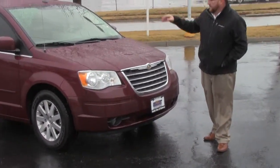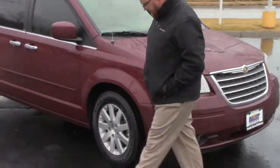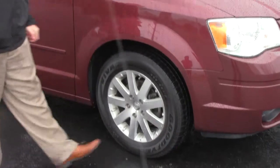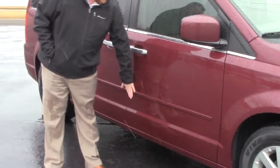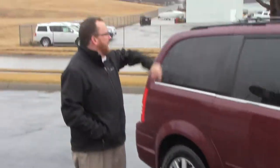5 mile an hour bumpers in front and back. Lots of chrome. Lexan covered wrap-around headlights and fog lights. 17 inch alloy wheels. Brand new Goodyear tires. Brakeway mirrors. Reinforced steel door beams. Body side moldings to help protect from door dings. Solar ray tinted glass all the way around, roof rack with cross rails.